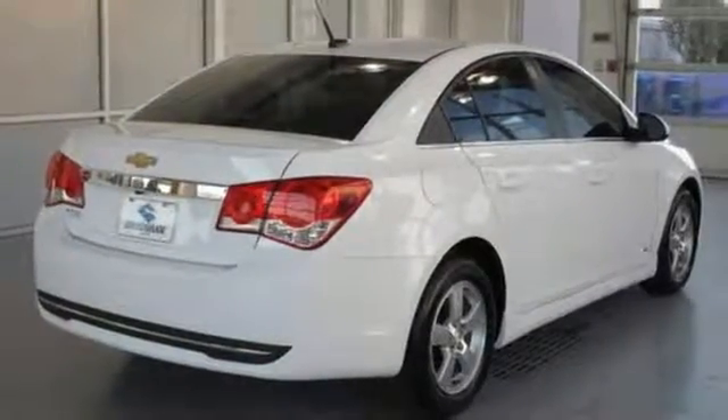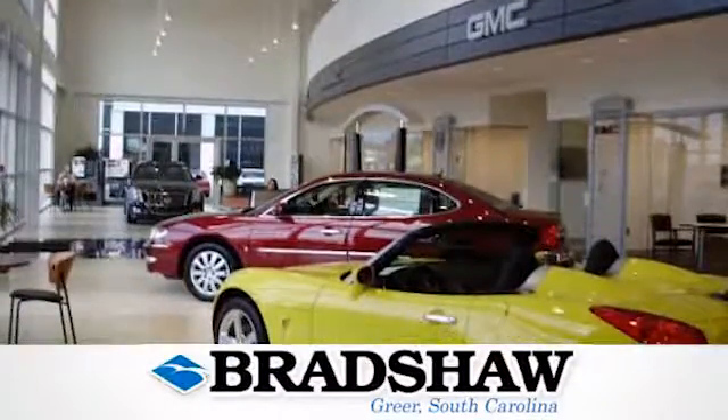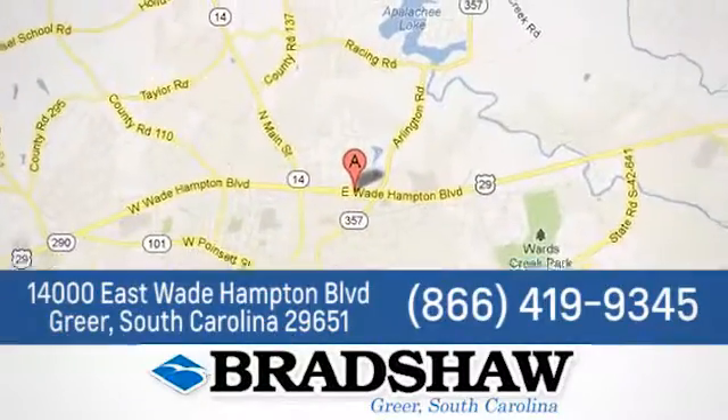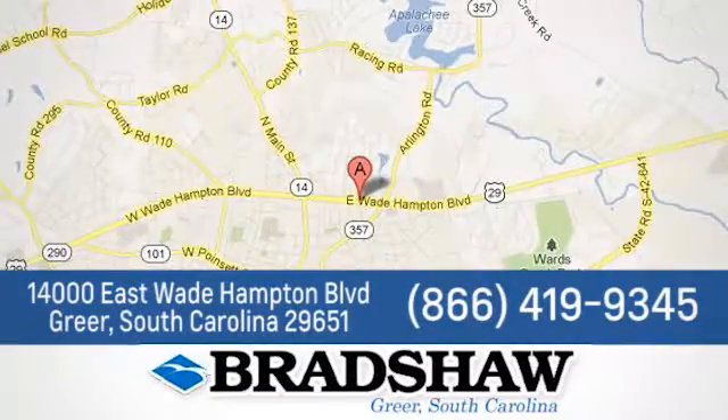Call or come in today. Bradshaw GM Superstore — we're conveniently located at 14000 East Wade Hampton Boulevard in Greer, South Carolina.